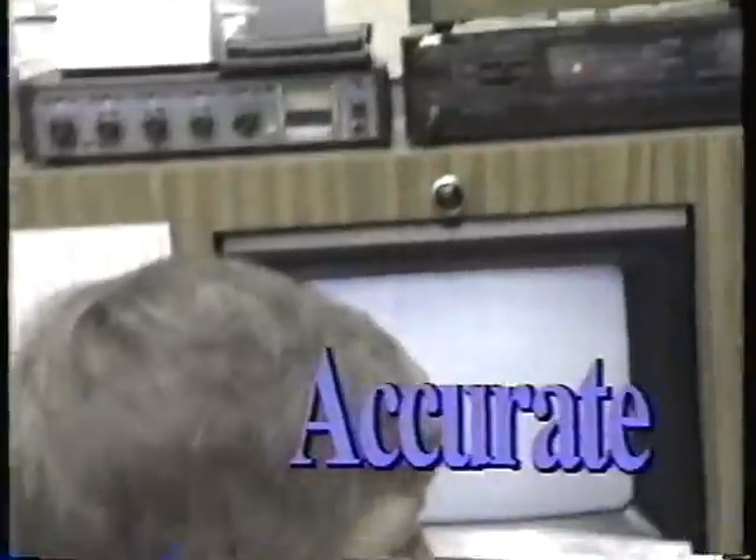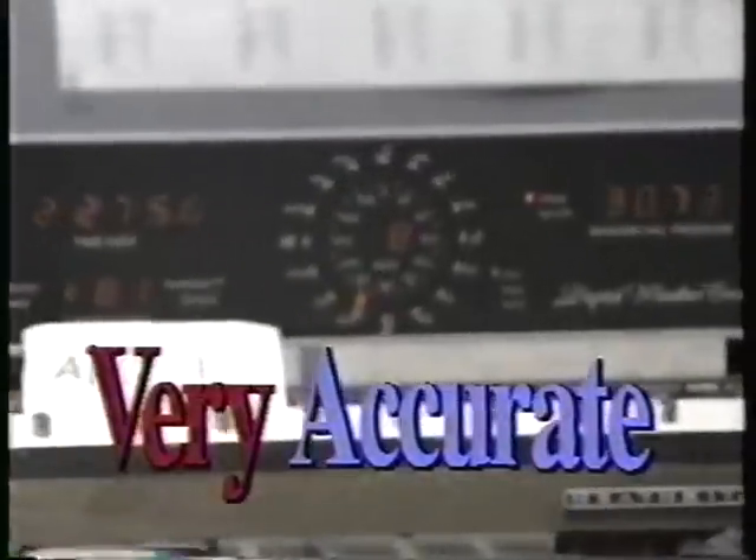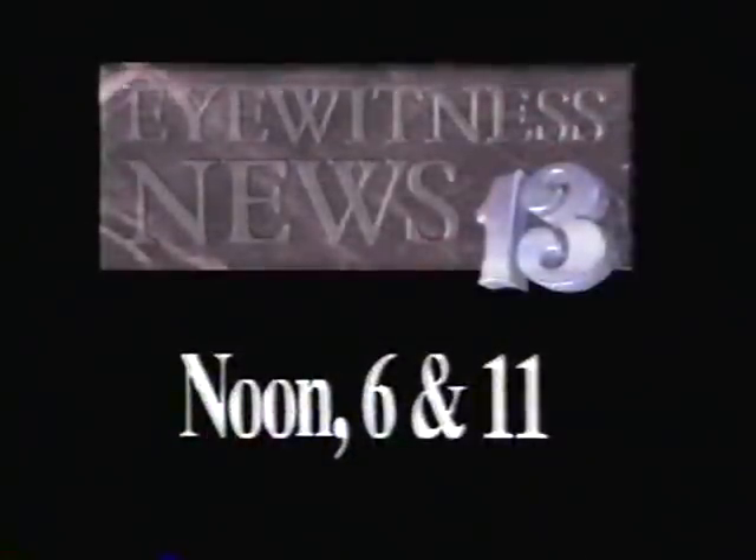How accurate is that? It's totally accurate — 100% accurate. It's an amazing tool to have.